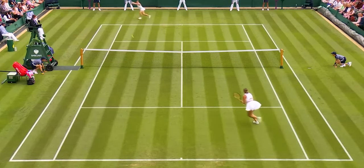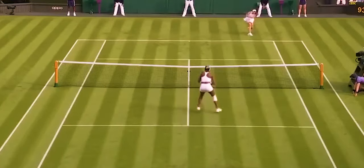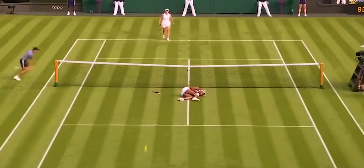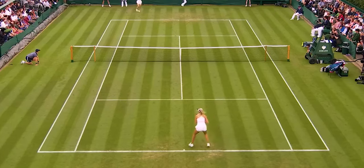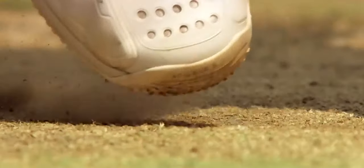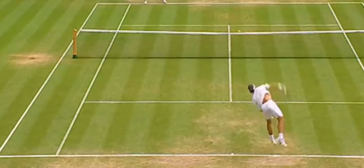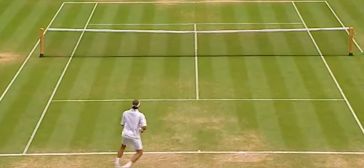Grass courts, especially in Wimbledon's first week, pose unique physical challenges. The lower bounces and slower ball movement, thanks to the grass's moisture, can lead to increased physical strain and susceptibility to slipping. However, as the tournament progresses into the second week, the grass dries, the soil hardens, and bounces get higher, making topspin more effective. This dynamic change in court conditions benefits experienced players familiar with this transition.